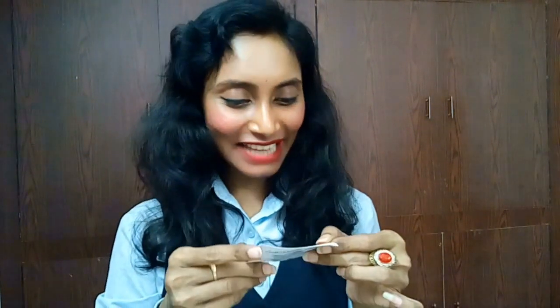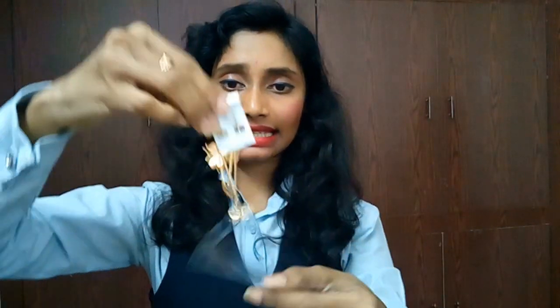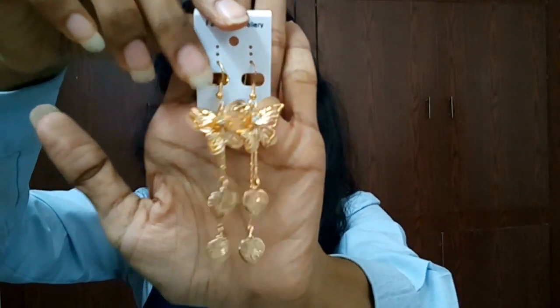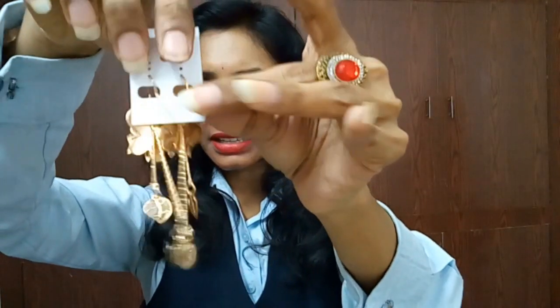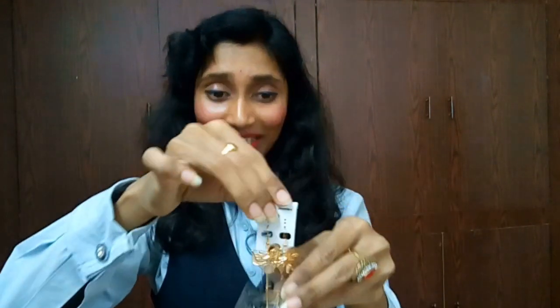We also got a surprise gift — butterfly earrings! These are really nice, lightweight butterfly earrings with hooks. I like these too. I got more and more gifts in this box!